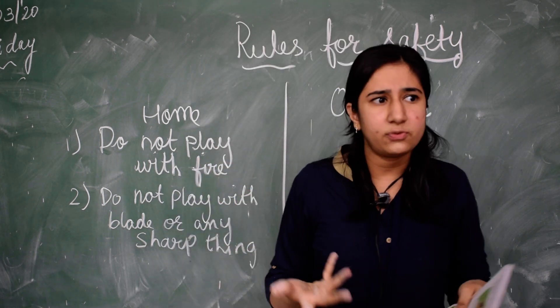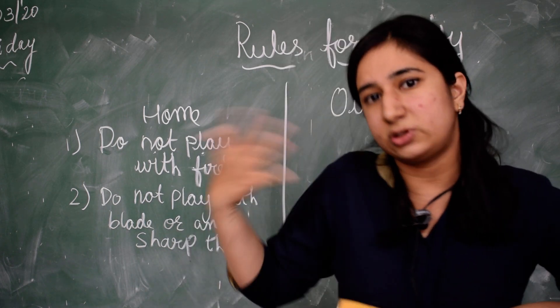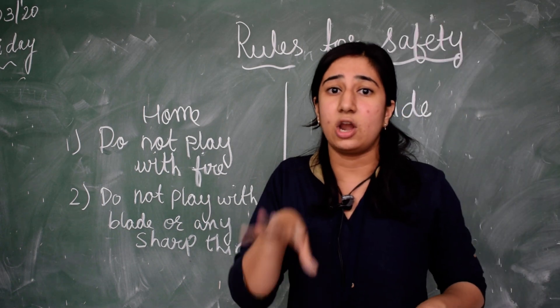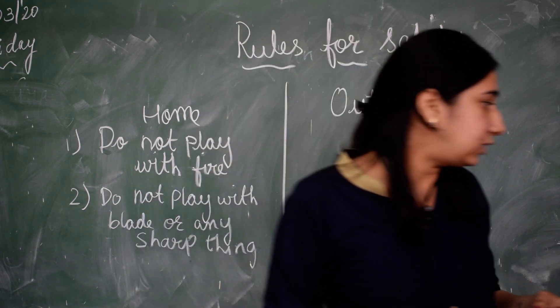These are the rules that we have to follow at home. Now I am going to explain you some rules that we have to follow outside home.